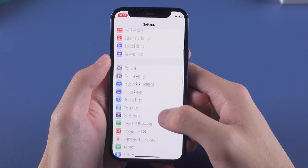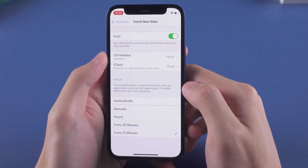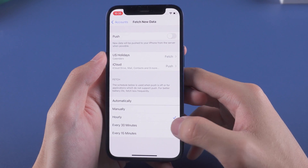Then go back to the Settings page, scroll down and tap Mail. Tap Accounts and tap Fetch New Data. Turn off Push, and change the fetch option to Manually, Hourly, or Every 30 Minutes — it depends on you.